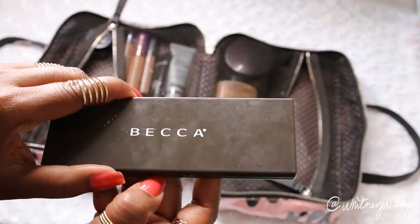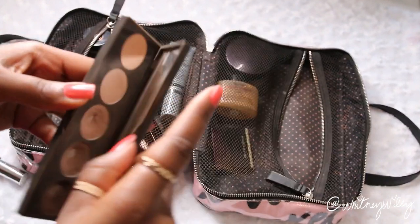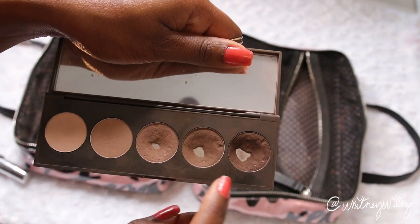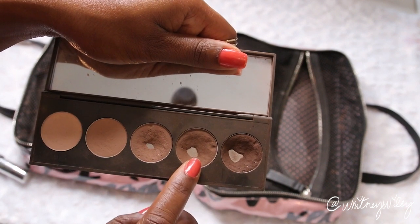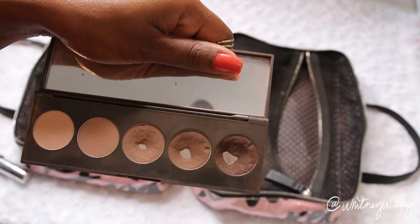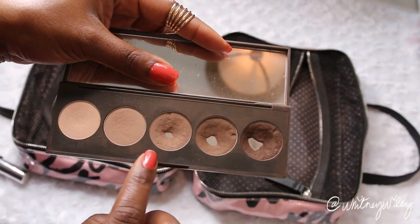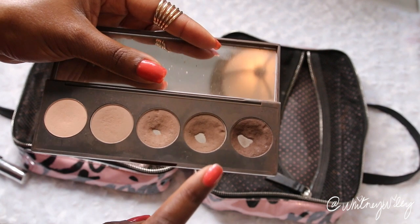I also like to fill in my brows with powder sometimes on lighter days, so I bring this Becca eyeshadow palette — it's meant for eyes but I use it for my brows. I use the far right shade for the ends of my brows and the other two shades for the front part. The great thing about this product is it doubles as an eyeshadow palette, so it eliminates some of the eyeshadows I need to bring since I can use it for both brows and eyeshadow.